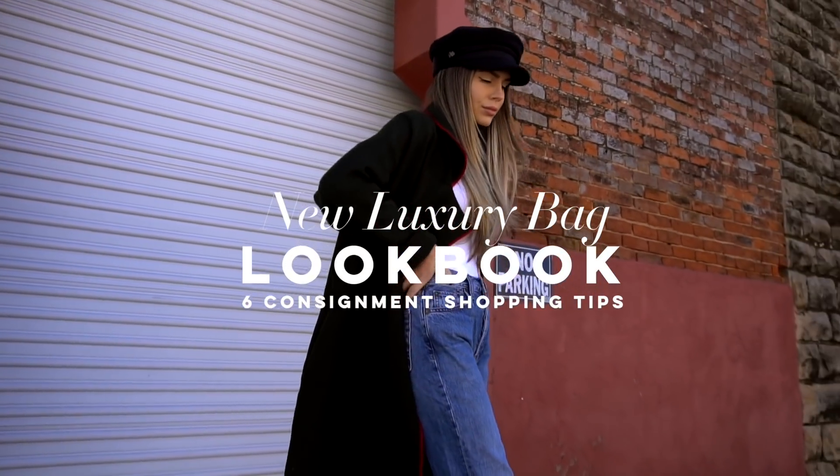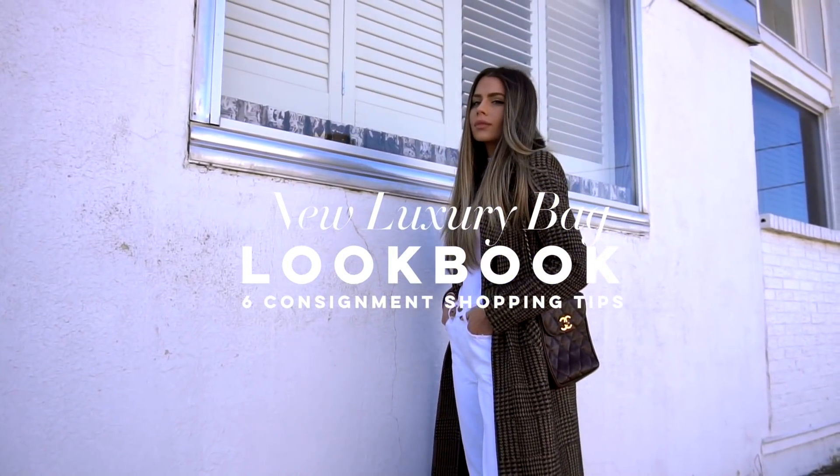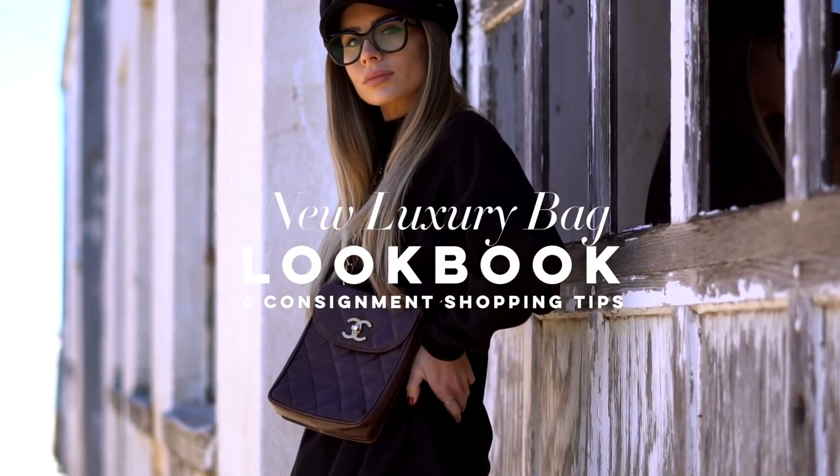Hey guys, welcome back to my channel and welcome back to another style video. As you can see, I am not in my apartment in New York right now — I am in my hometown in Texas for the holidays. It's nice to be here. I love coming here and shooting videos because there are so many cool little hidden places to shoot, as you'll see in the lookbook portion of this video.